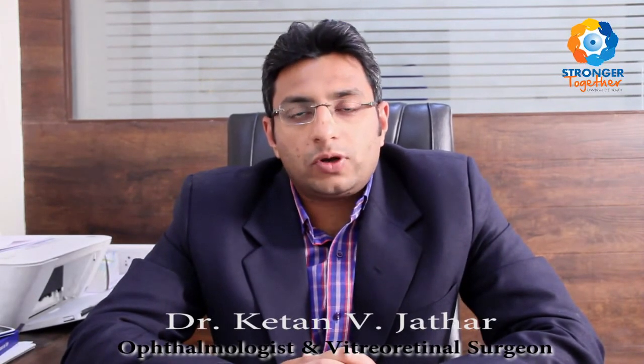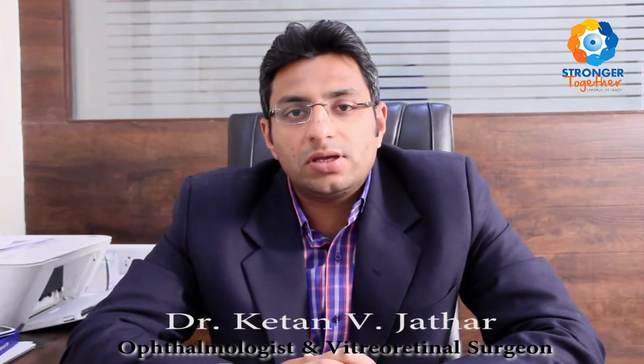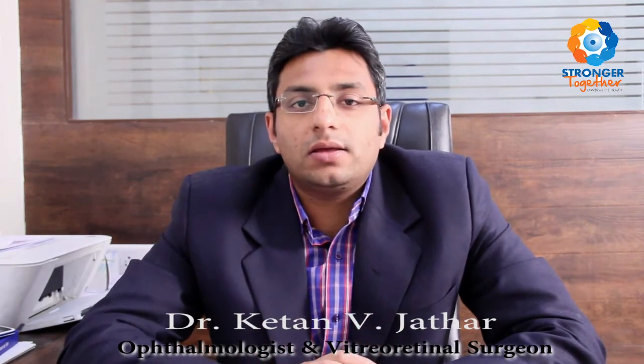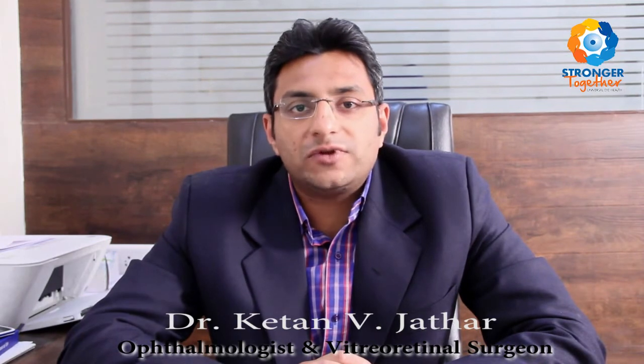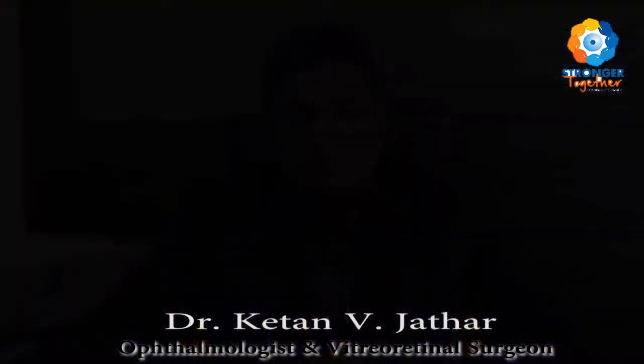So what exactly is diabetic retinopathy? Diabetic retinopathy is a condition because of which the retina — the light-sensitive layer on the back part of the eye which is responsible for vision — gets affected. Due to diabetes, the blood vessels of the retina get affected, causing swelling in the center part of the retina known as the macula, or formation of new blood vessels in the later stages.